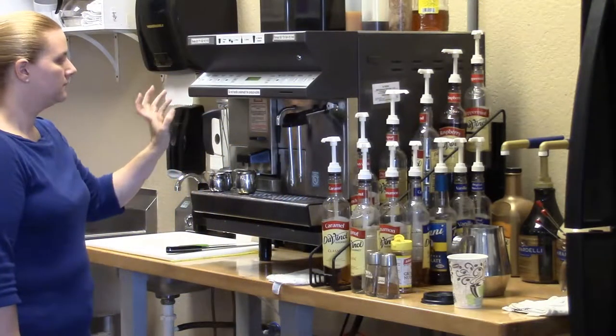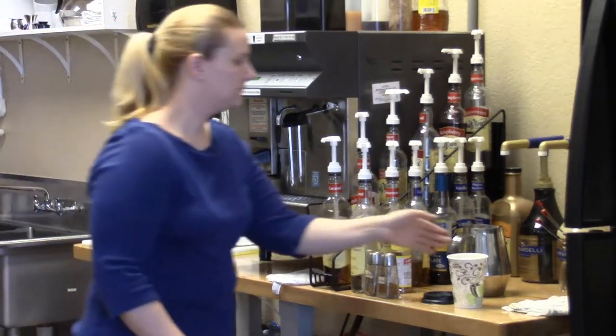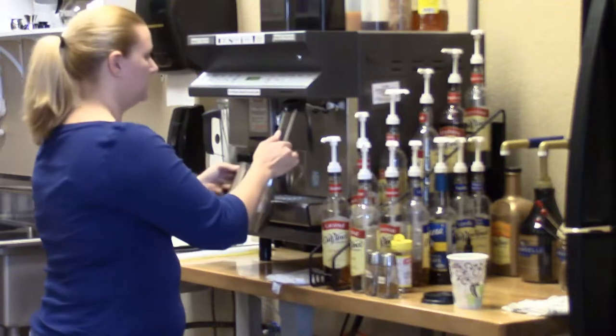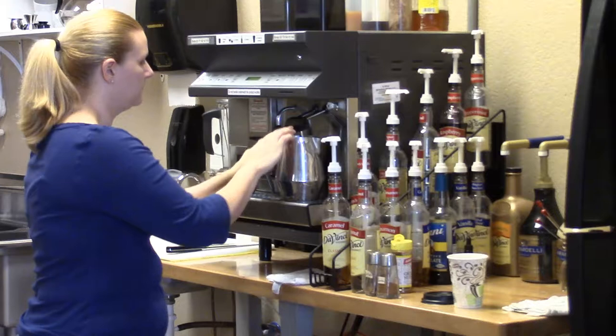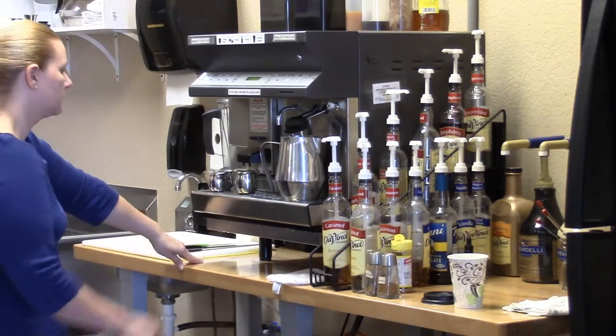Our lattes at Wide Awake Cafe come in three different sizes: 12, 16, or 20 ounce. We also do them iced or frozen. They have two shots of espresso in the 12 ounce, three in the 16 ounce, and four in the 20 ounce.